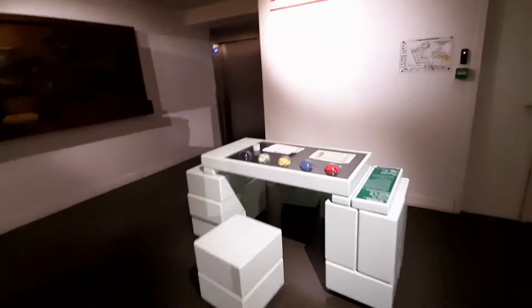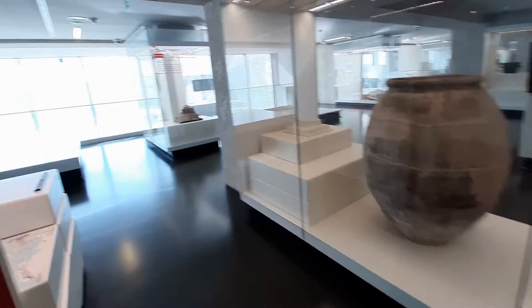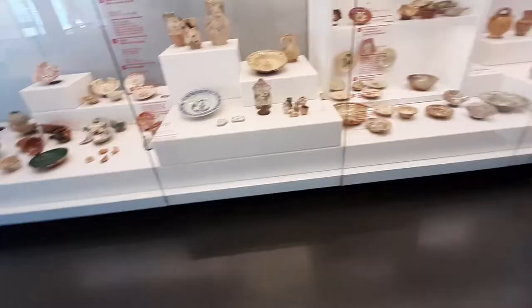So we are going up to the first floor. On the first floor, you will find the city is no longer a Greek one but part of France. It will show you each monarchy, especially Le Roi Soleil. Le Roi Soleil is the Sun King, who was actually Louis XIV.